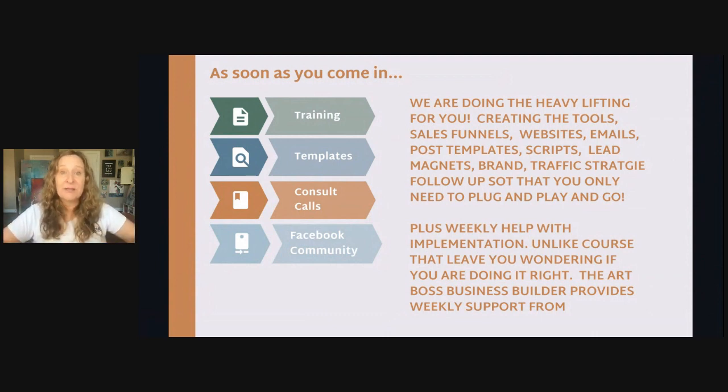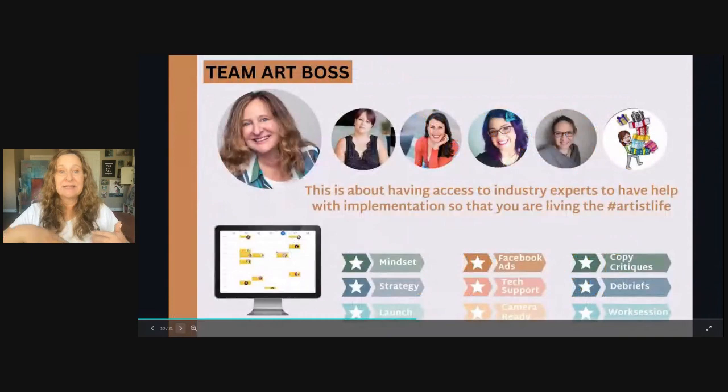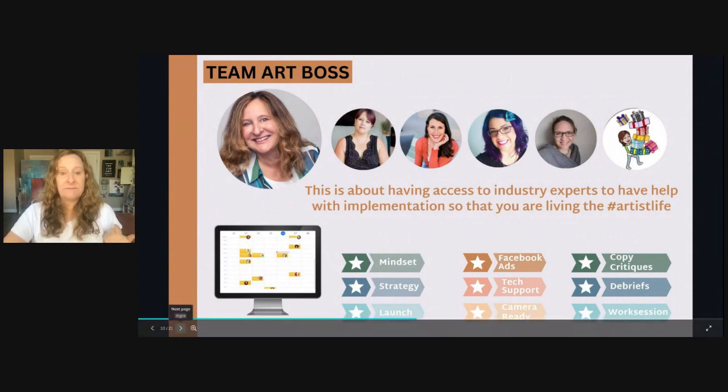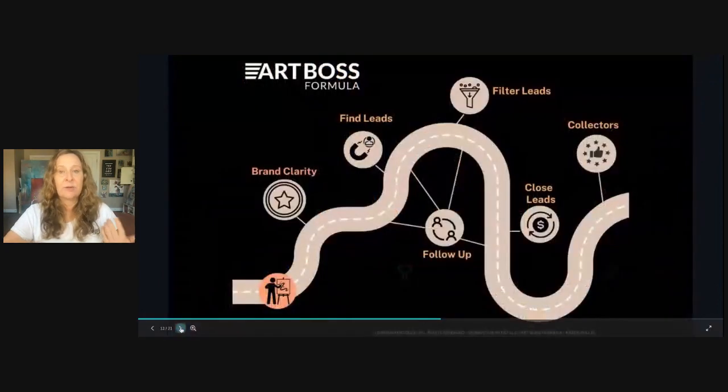Plus we provide weekly help with implementation. Unlike courses that leave you wondering if you're doing it correctly, you have direct access to industry experts to make sure you understand what you're learning and are applying it correctly to your business. Your business is unique. We have all different types of coaching sessions and consulting — everything from mindset through strategy — to working with a Facebook ads manager and VAs available inside the program.